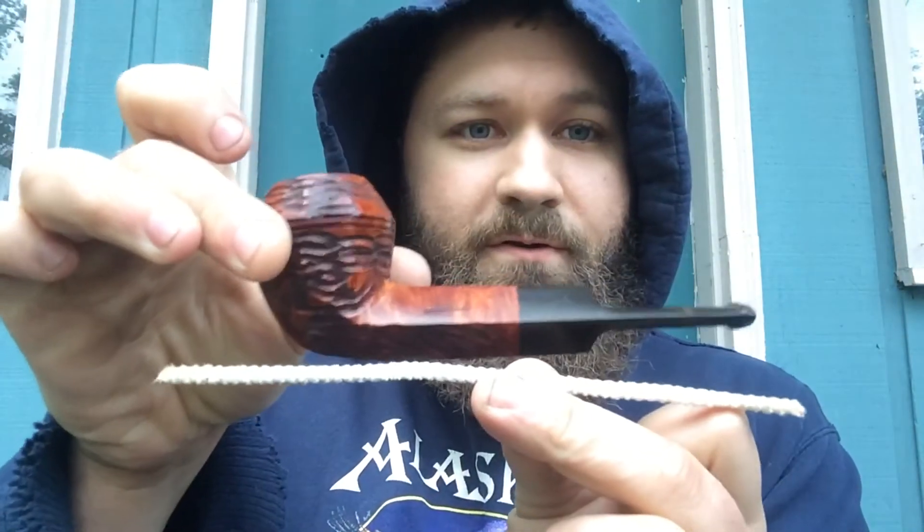Here's a standard pipe cleaner for comparison. Very cool. Thank you Amy, I really appreciate it. I can't wait to get it cleaned up and smoke it, which should happen here pretty soon. Anyway, I figured I'd make this video relatively short.